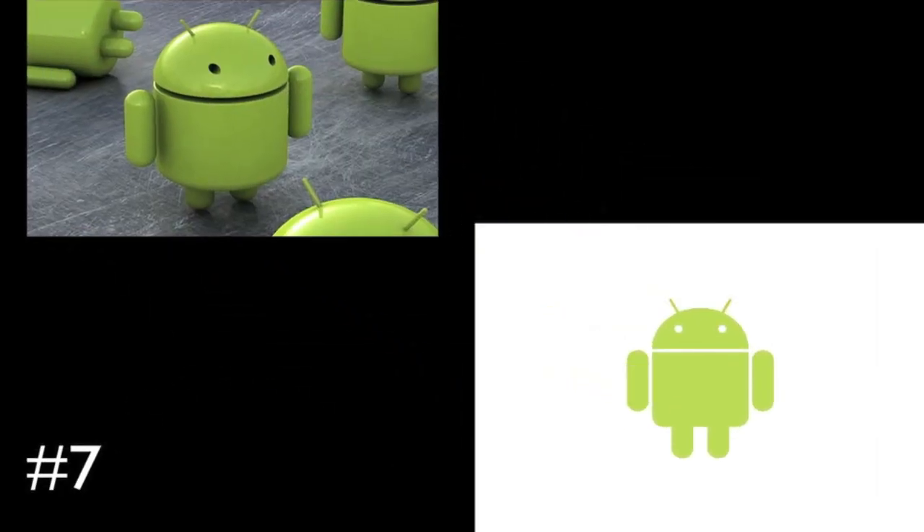Coming in at number 7 is not necessarily a gadget but an operating system — it's Android. Because it became the most popular operating system in 2010, surpassing iOS. I think that's a very major feat because iOS is very popular. So good job Android.